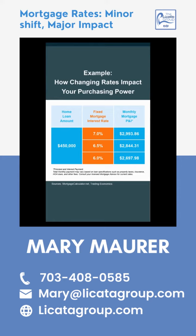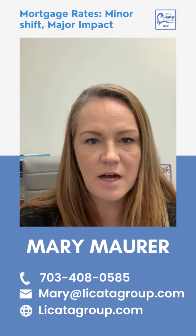This chart looks at an average home loan of around $450,000 to give you an example of how a shift in rates can make a difference. The two columns on the right show how the monthly mortgage payment on that loan changes based on different mortgage rates. As you can see, even a half-point change impacts how much you'll pay.